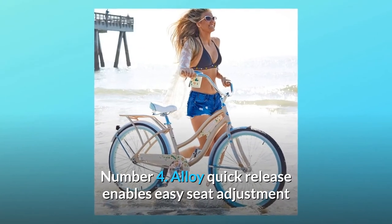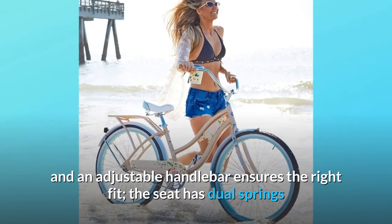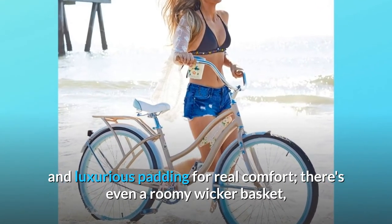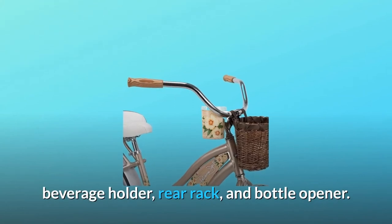Number 4: An alloy quick release enables easy seat adjustment and an adjustable handlebar ensures the right fit. The seat has dual springs and luxurious padding for real comfort. There's even a roomy wicker basket, beverage holder, rear rack, and bottle opener.